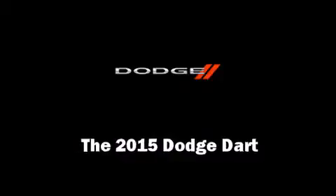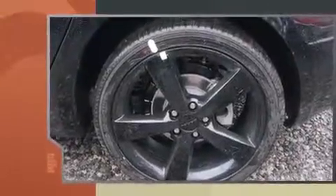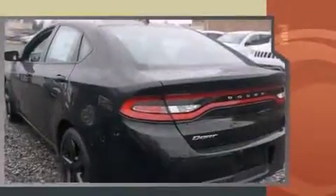Climb inside the 2015 Dodge Dart. This four-door, five-passenger sedan provides a satisfying ride for all passengers. It features an automatic transmission, front-wheel drive, and a 2.4-liter four-cylinder engine.